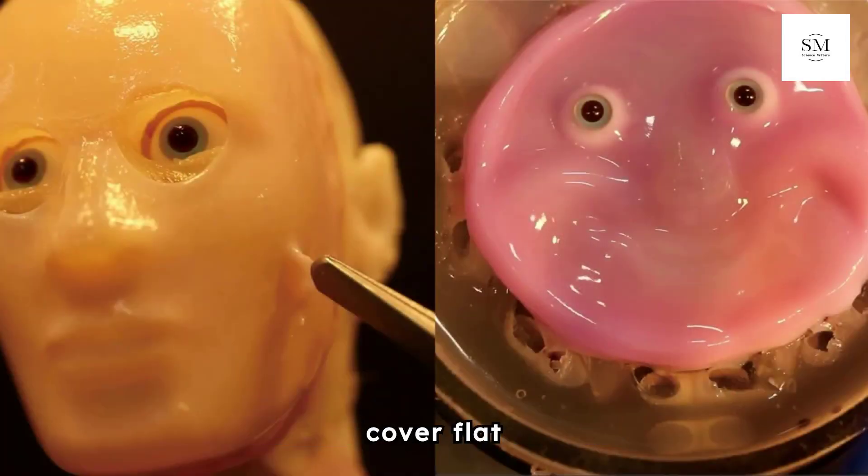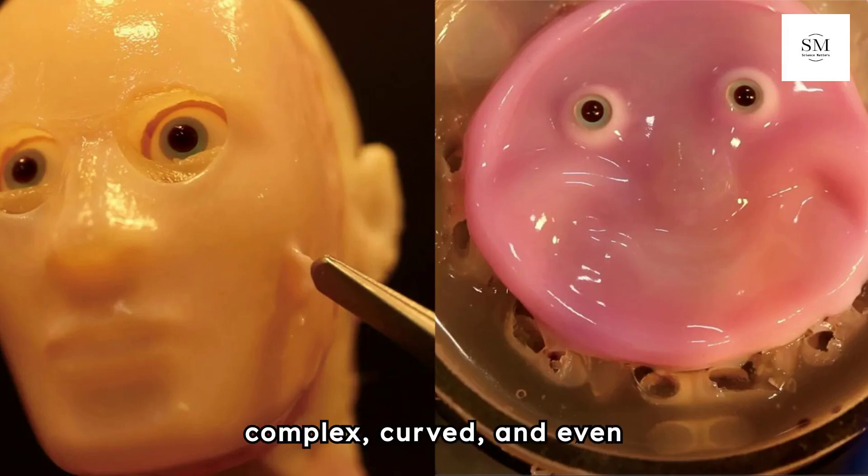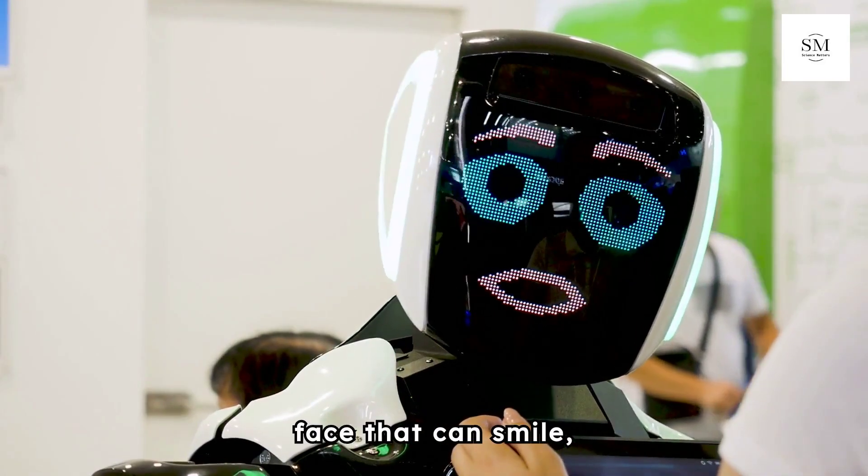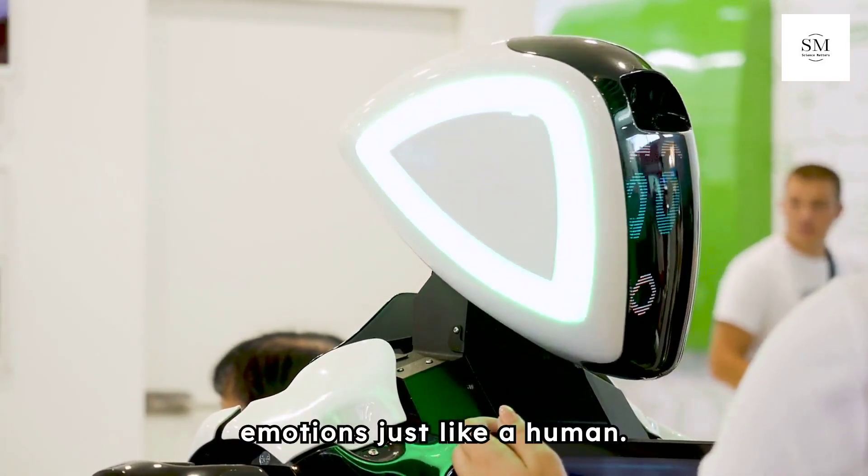This technique doesn't just cover flat surfaces — it works on complex, curved, and even moving structures. Imagine a robot with a face that can smile, frown, and express emotions just like a human.